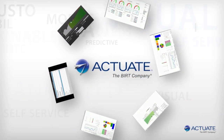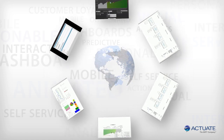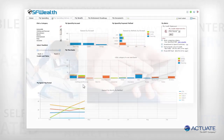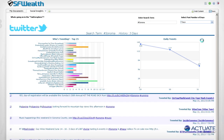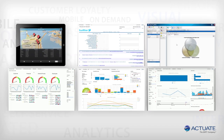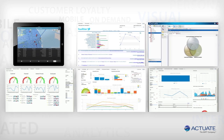Actuate seamlessly delivers large volumes of data from any source to millions of users worldwide — from the most sophisticated analyst to the average consumer. Financial information, KPI metrics, analytics, social media, mobile ready, scalable. Now you can put any data source to work for you, whenever you need it, wherever you are.